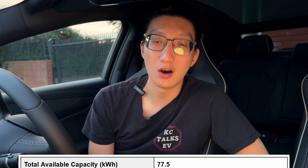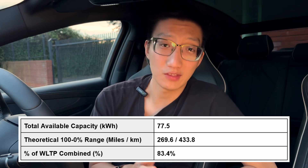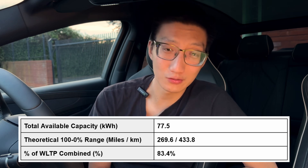I believe with the Atto 3 and the Dolphin they were pretty close as well — I think it was like 59 kilowatt hours and they do quote 60.48 kilowatt hours, so that sounds about right. Finally, if you do the full extrapolation — take the 77.5 kilowatt hours of total available capacity multiplied by 3.48 miles per kilowatt hour — you end up with a theoretical 100% to 0% range of 269.6 miles, or close to 270 miles. Compared to the WLTP range of 323 miles, we are looking at a combined percentage of 83.4%, which is actually a pretty reasonable score, especially for a test like this.